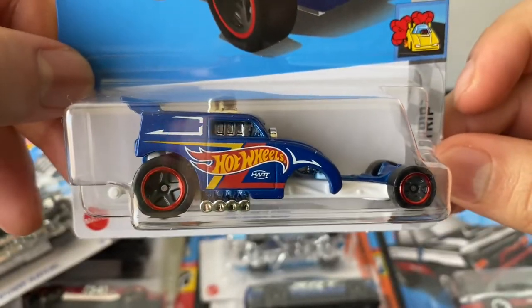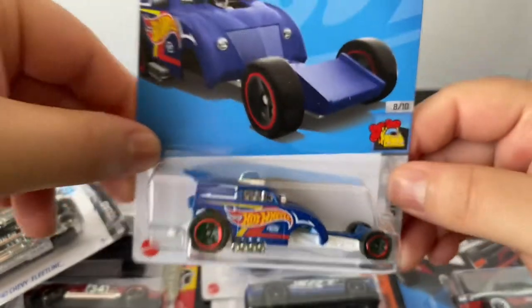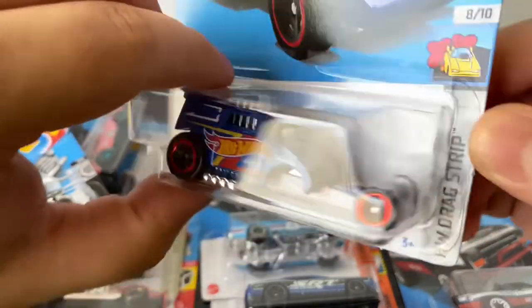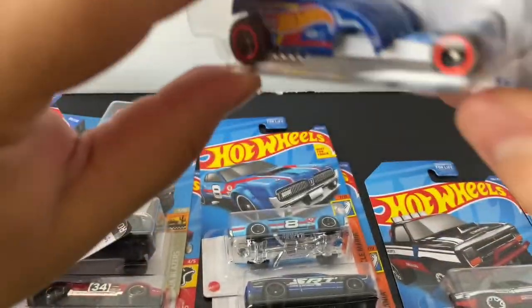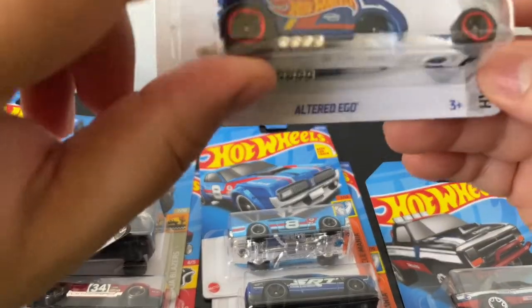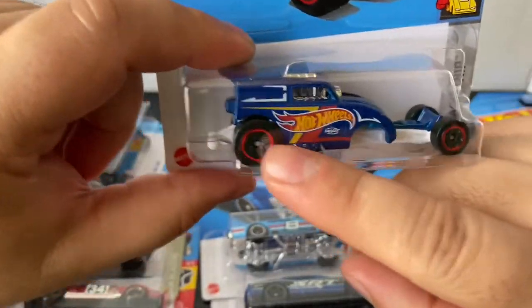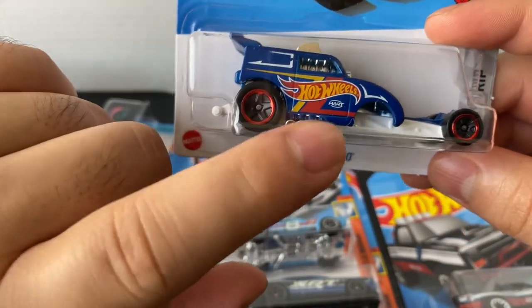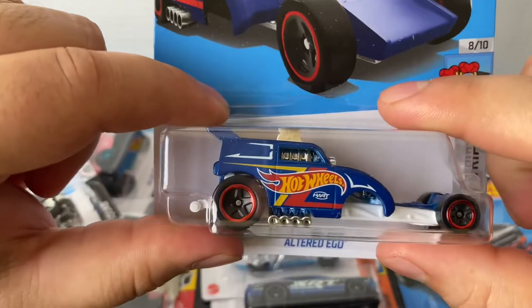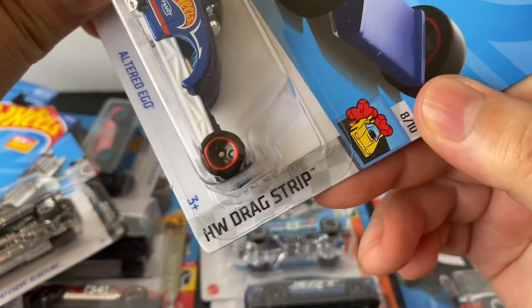Got the Altered Ego — Hot Wheels Racing Team. This looks like more of a dragster type of car. I don't know, maybe it's just like a fantasy car. 'Cause I know they do have some cars like this type of style — like really weird. I especially got it because of the Hot Wheels Racing Team. I always try to collect all the cars that say Hot Wheels. And this one is from the Hot Wheels drag strip.